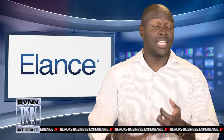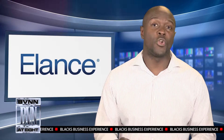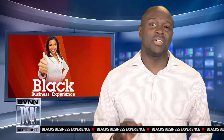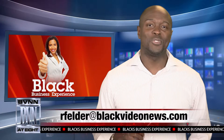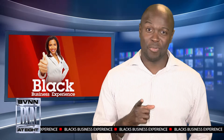You can find resources or freelancers that can do this for you on Fiverr, Elance, Odesk, just to name a few, that can get that done for you. If you have more questions about infographics, contact me here at rfelder@blackvideonews.com. As always, this has been the Black Business Experience. I'm Robert Felder.